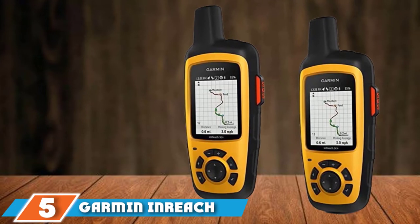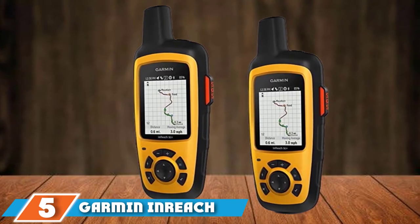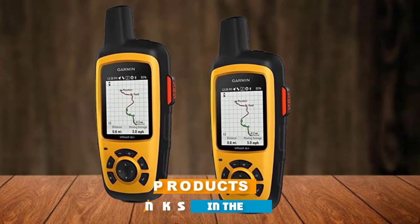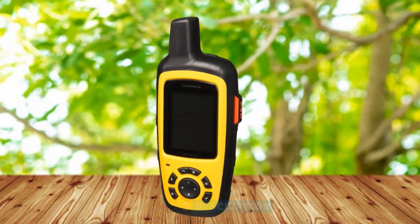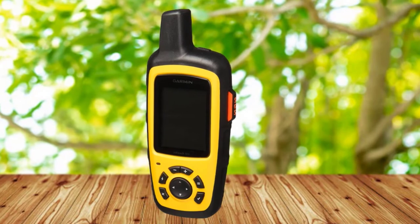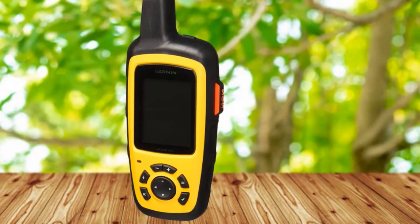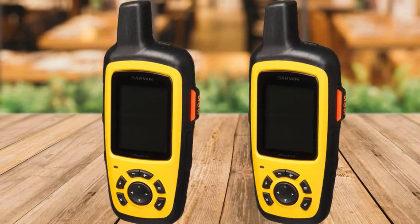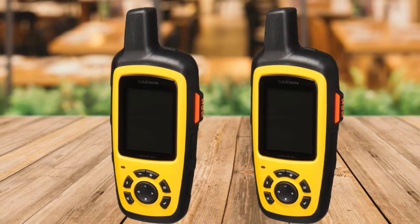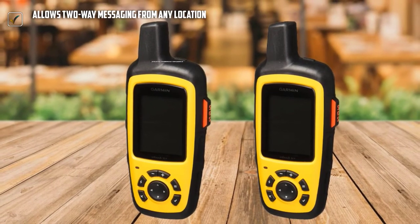The number 5 position is held by the Garmin inReach SE Plus Handheld Satellite Communicator. This phone is built with 100% universal Iridium satellite coverage that allows two-way text messaging wherever the user is, though this calls for a satellite subscription. It makes tracking and sharing your location with loved ones and colleagues a lot easier as you progress on your journey. What makes this more distinguished than its competitors is its capability to activate an interactive SOS to the 24/7 search and rescue service.